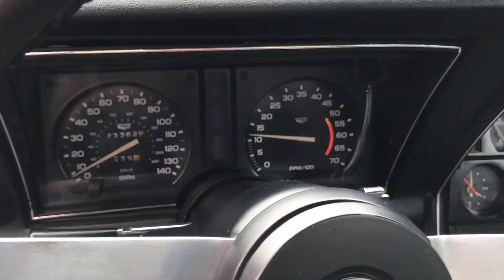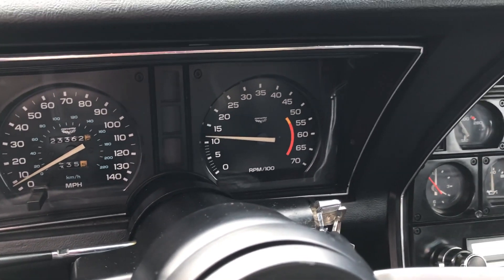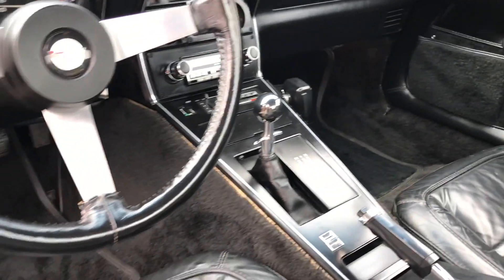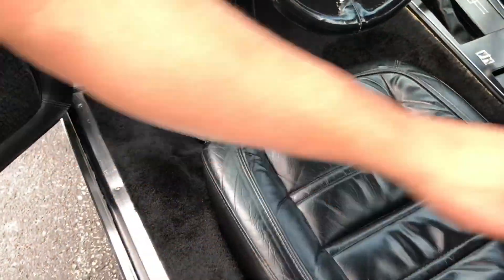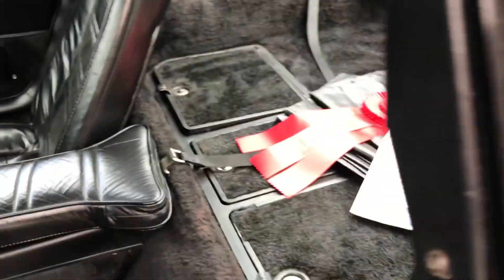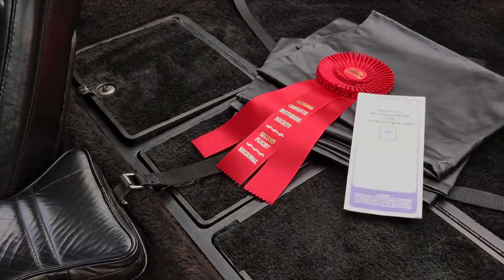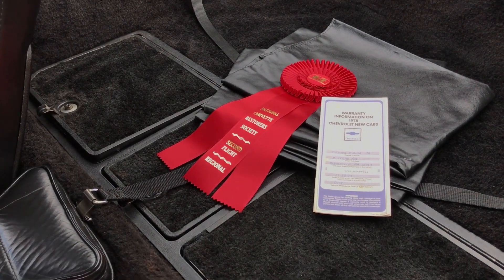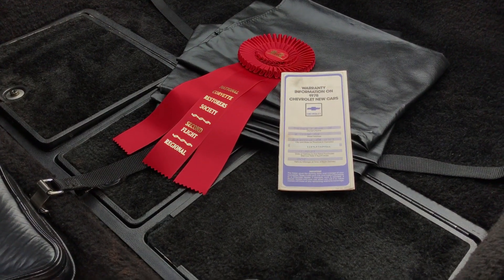It's showing 23,000 miles on this car, and we absolutely believe it to be the original miles. You can see the whole way through — it has the nice loop carpeting. Looking in the back, this car was taken to a regional NCRS meet where it got second flight. Right there is the original warranty booklet.